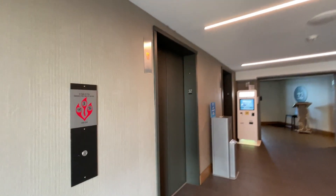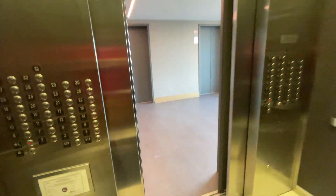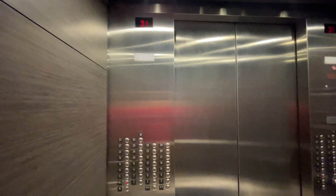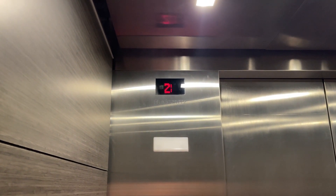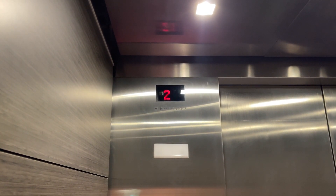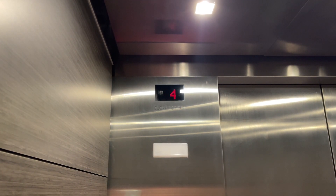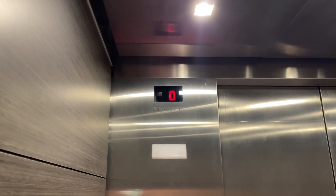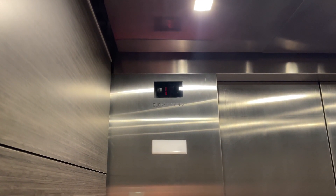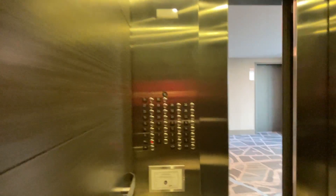Look at this car. Going down. 8th floor — of course we're stopping. Going down. Going down.